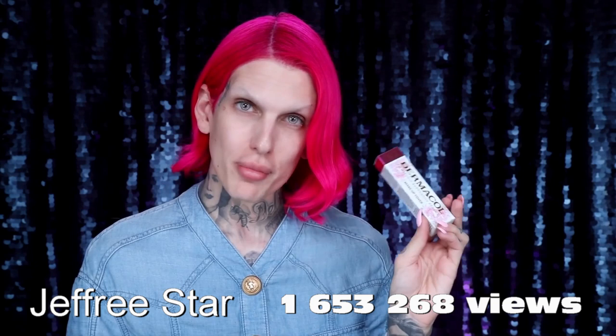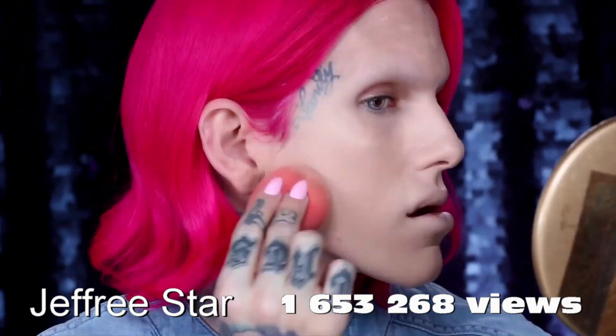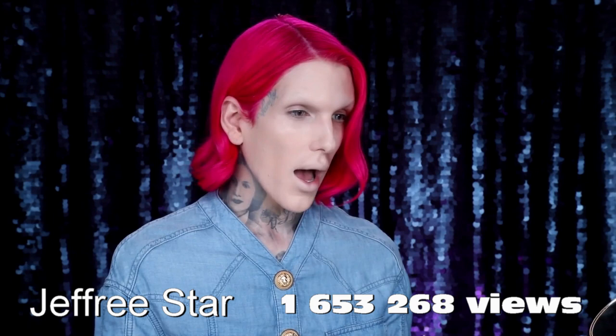It is called Dermacol. This was made in Czech Republic, in the city of Prague. 50% pigments, which you guys, that is a lot. Oh my god, holy shit. Look at the difference.